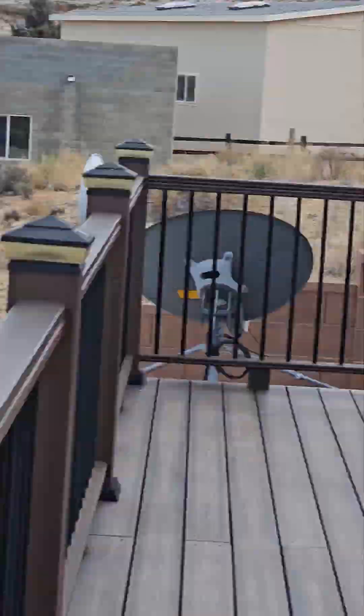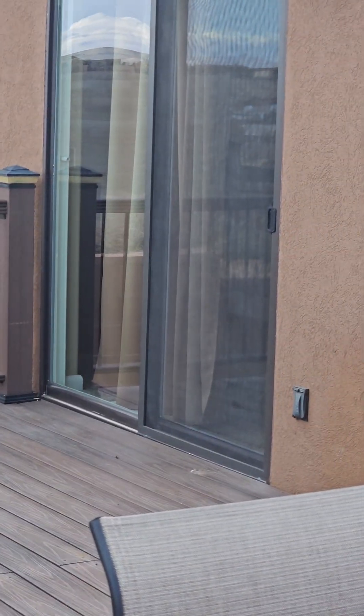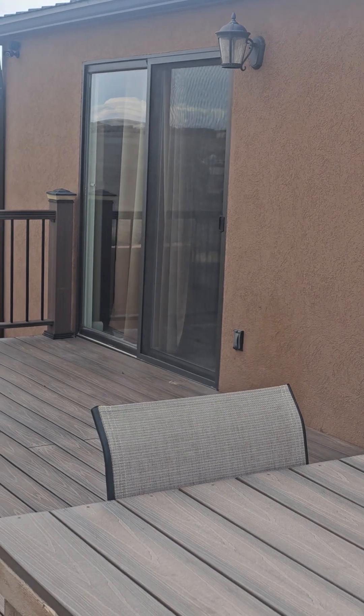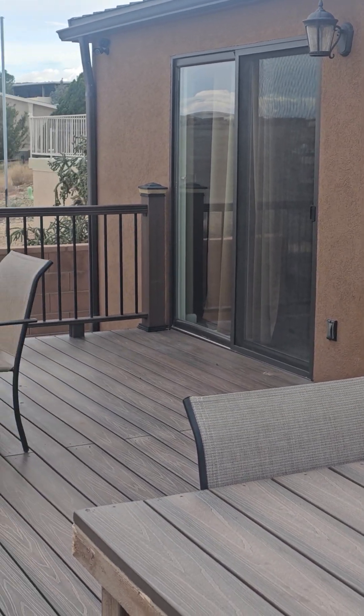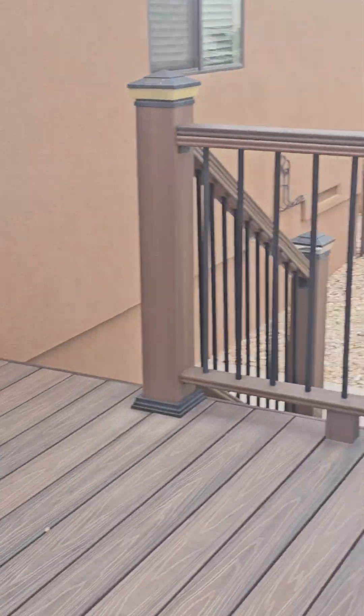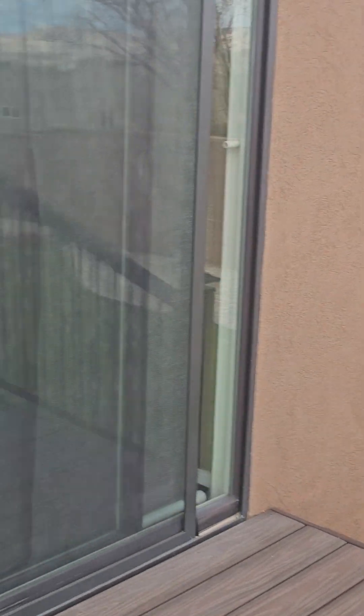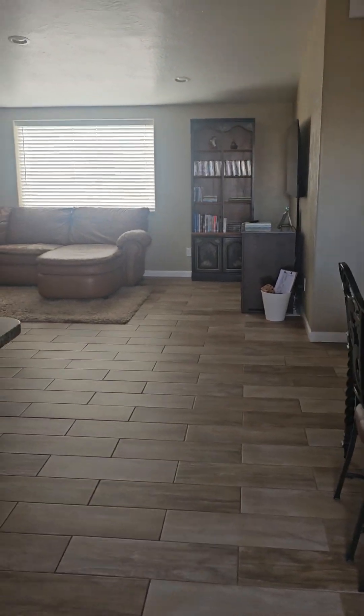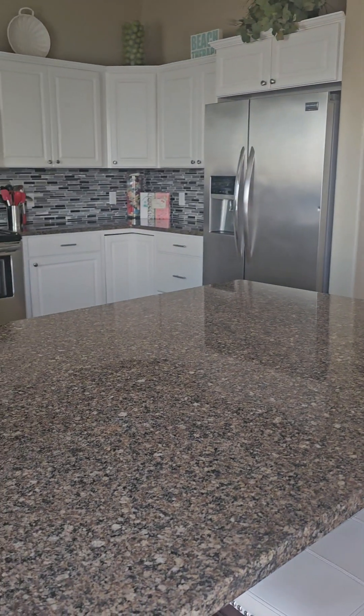Not only is it off your back porch, but these doors over here are the master bedroom doors. They are sliders that come out to this really well-done back patio area. Going back inside.